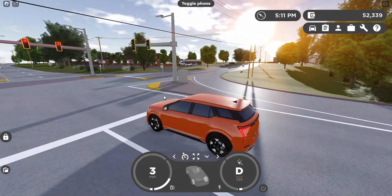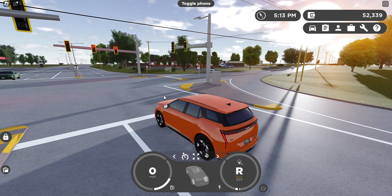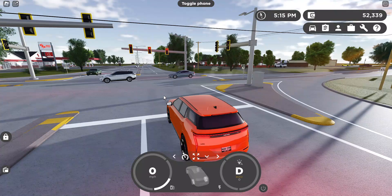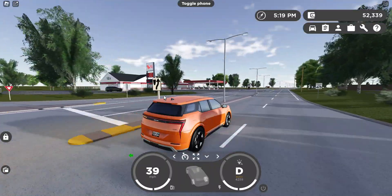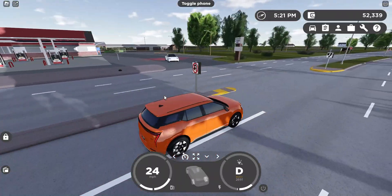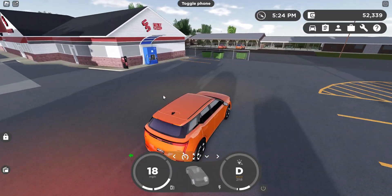The brakes could definitely be improved because you really need to step on them hard. They just feel grabby and touchy — I don't like them that much, but you can live with it.